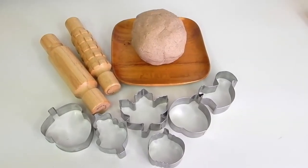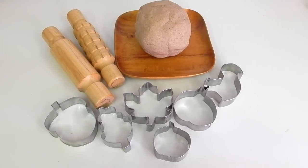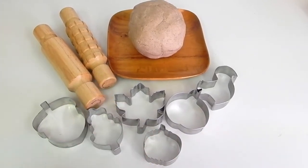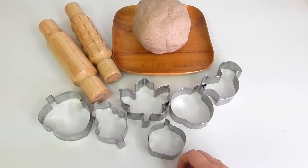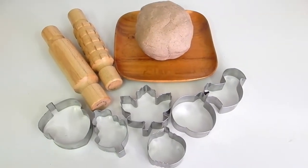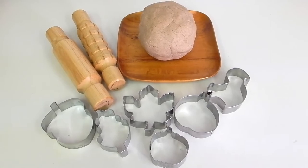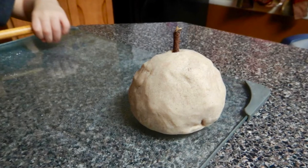Up next, we have some homemade apple pie play-doh, and this stuff smells oh so amazing. We used the recipe from Natural Beach Living, so I'll be sure to link it below. I also gave the kids some wooden rolling pins as well as some fall-themed cookie cutters — an apple, a pumpkin, a squirrel, some leaves, and an acorn. The kids had a lot of fun using these, and you can also gather some sticks from outside so your kids can make large apples. It's just so much fun and a great sensory activity.